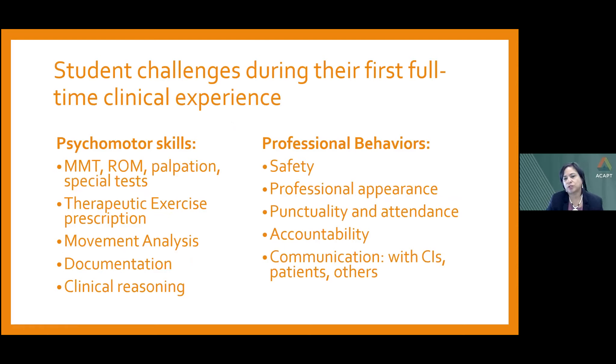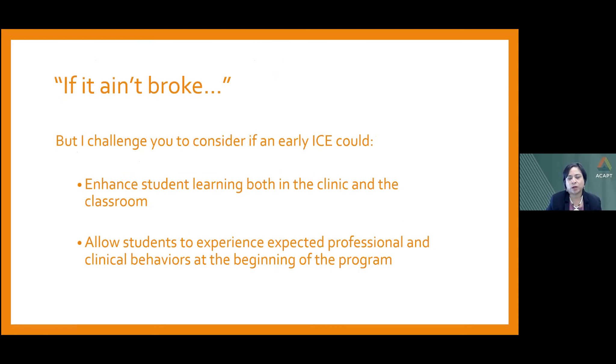When we think about the challenges that novice students face during their first full-time clinical experience, we often see challenges with both psychomotor skills and professional behaviors such as safety, professionalism, and communication. But if the sequencing of our clinical education course is working, why change it? What if an early part-time ICE in the first semester could actually enhance student learning, both in the clinic and in the classroom? Given challenges we see with professional behaviors, might we start clinical experiences earlier and expose students to acceptable clinical behaviors from the beginning?